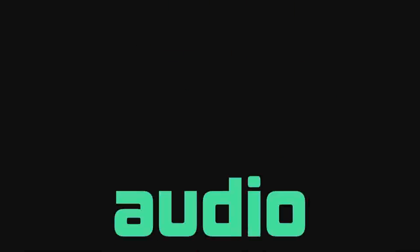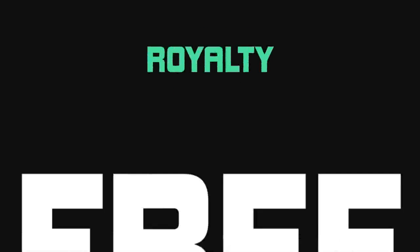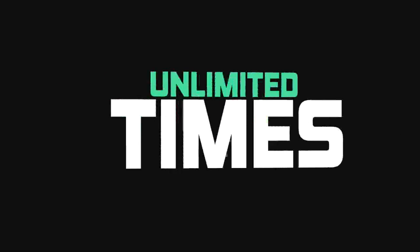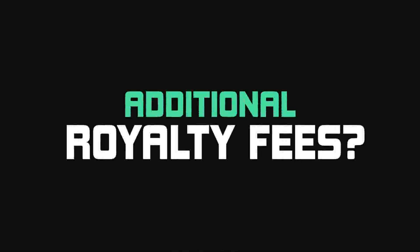This is just a tiny glimpse of what you'll get in the package. With Audio Mammoth, you will receive over 3,000 audio tracks for one crazy affordable price. And all these audio tracks are royalty-free, too — you can use them unlimited times in unlimited projects without having to pay additional royalty fees.